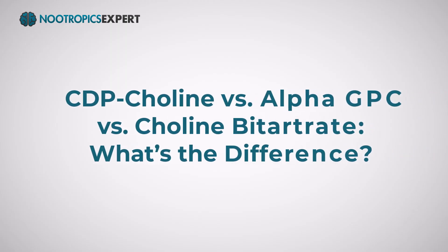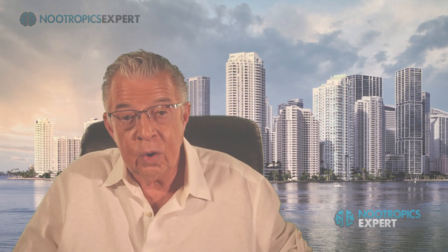Next, I'll share the difference between CDP-choline, alpha-GPC, and choline bitartrate. Choline is a water-soluble nutrient similar to the B vitamins. CDP-choline, alpha-GPC, choline citrate, and choline bitartrate are all sources of choline.